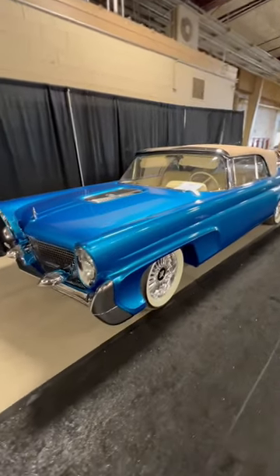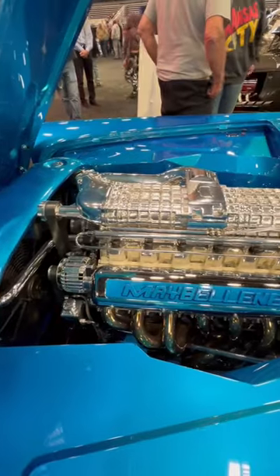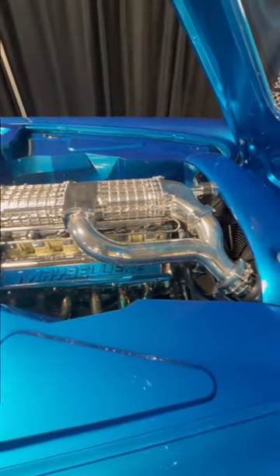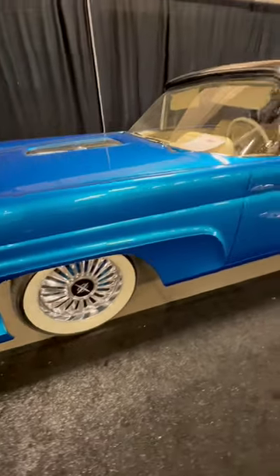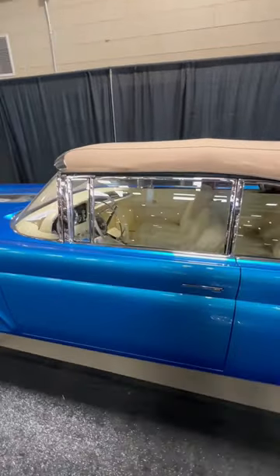This is Maybelline, a 1958 Lincoln Continental Mark III convertible built by Condiget Design. Power comes from a Ryan Falconer 600 cubic inch V12 with twin V6 Magnuson superchargers, detuned to 1,000 horsepower but capable of up to 3,000 horsepower, and mated to a 4L80E automatic transmission.